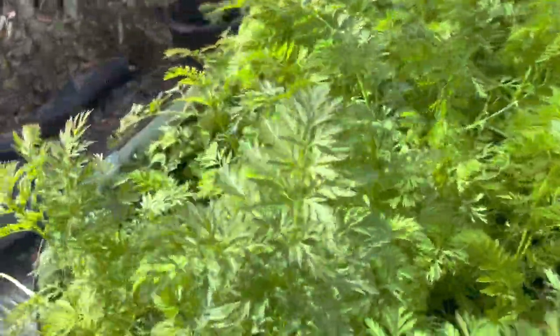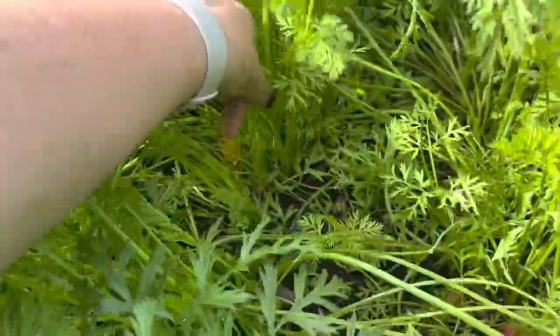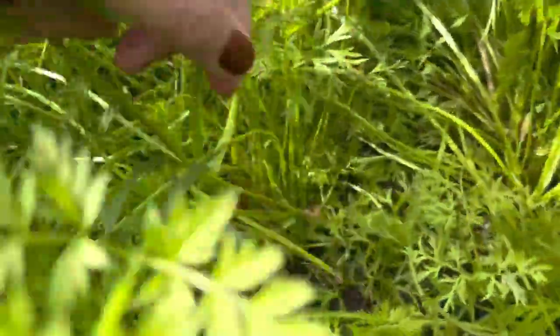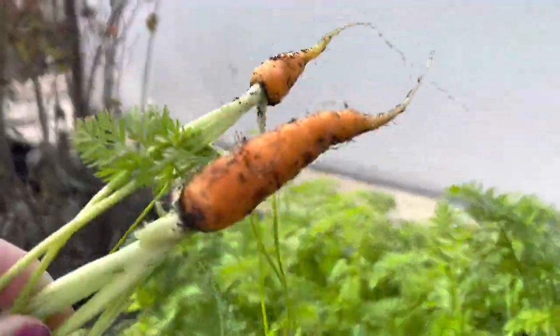We already have a lot of carrots. Let me see if I can find some - let's pull them out. Look at this - okay, so they're still small, but they're actually really, really sweet right now.